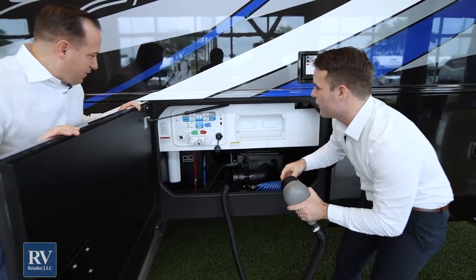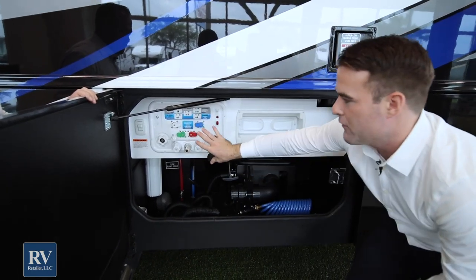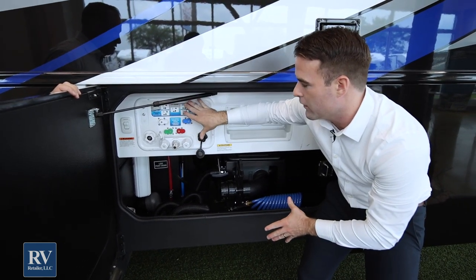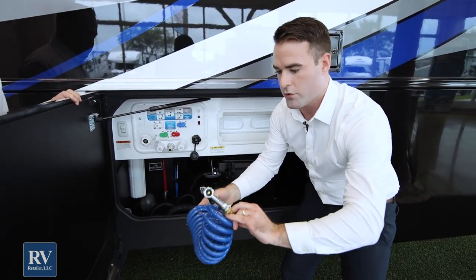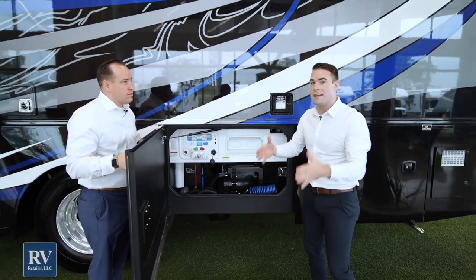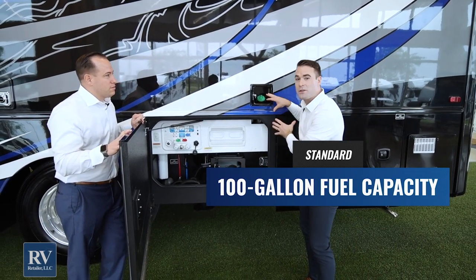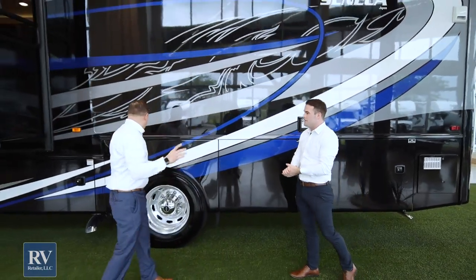I also love how Jayco lays out their wet bays — it's very easy to understand. If you've never had an RV before, Jayco makes it easy with clear instructional labeling for dry camping or city water hookup. You also have an outdoor shower and sprayer with hot and cold water. And this unit has a 100-gallon diesel fuel tank — you won't have to stop and fill up as often. Most other brands are at 75 gallons if you're lucky.